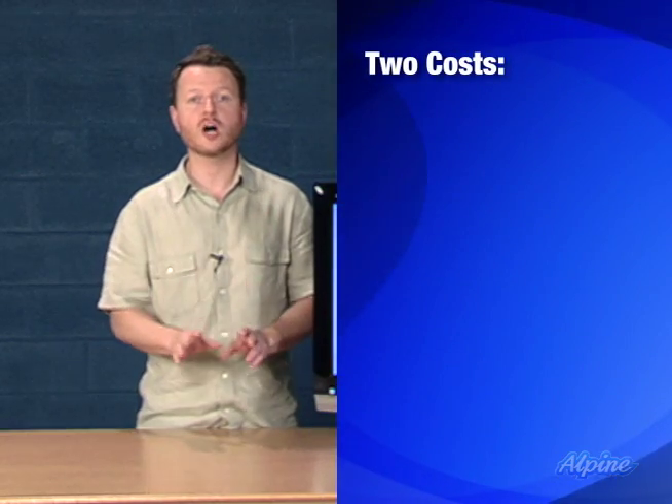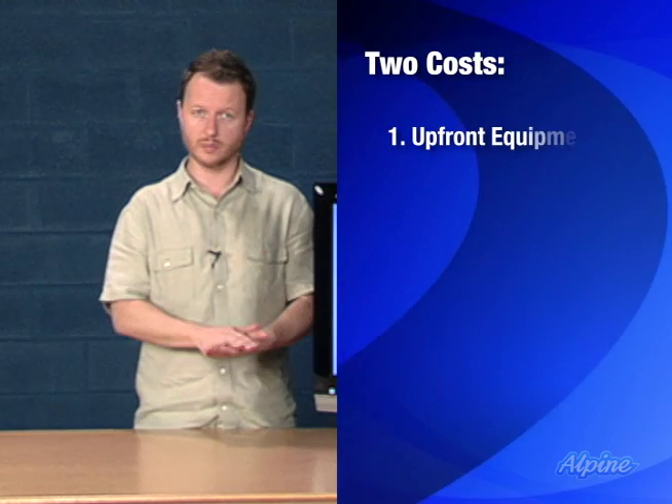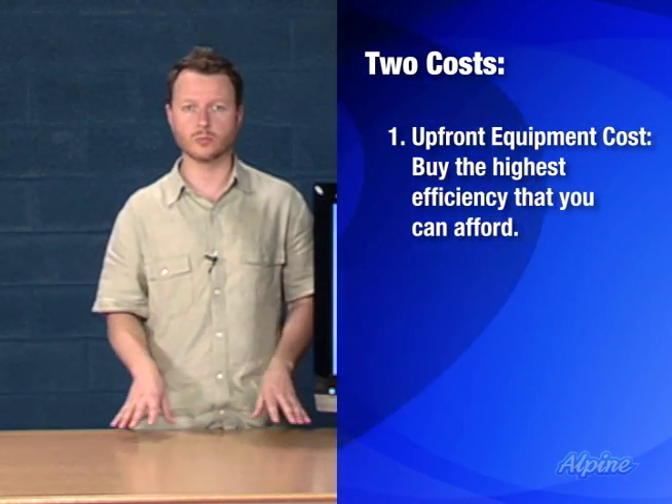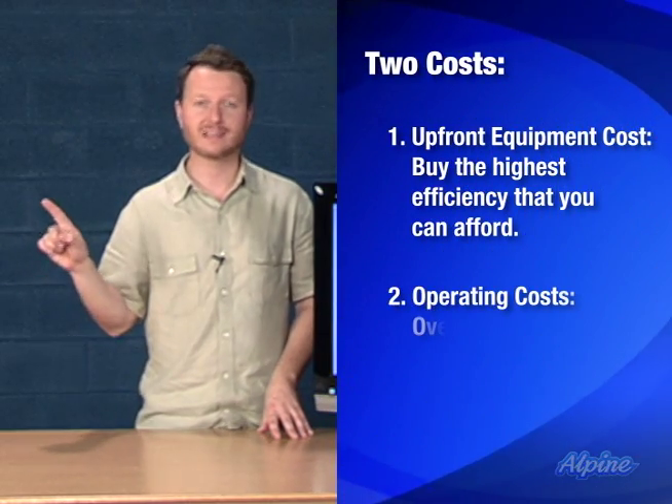Keep in mind there are two costs: the upfront cost of the equipment — typically high-efficiency equipment costs just a little bit more to purchase — and the operating cost, which absolutely has to be considered.